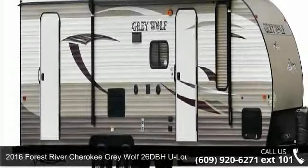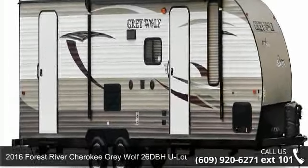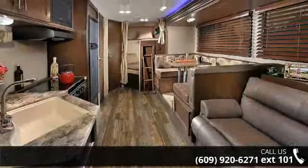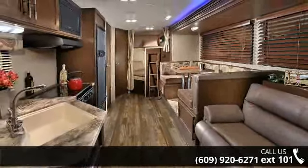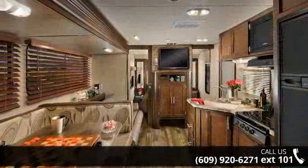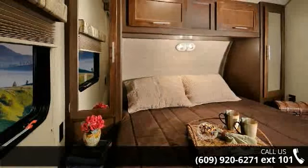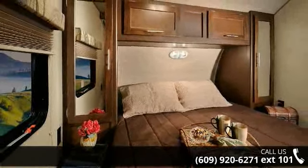Travel in style with this 2016 Forest River Cherokee Grey Wolf. Whether you are planning on vacationing, adventuring or just relaxing, this travel trailer does it all. This unit is perfect for those looking to maximize fuel efficiency but maintain all of the conveniences of a well-appointed, feature-packed RV.